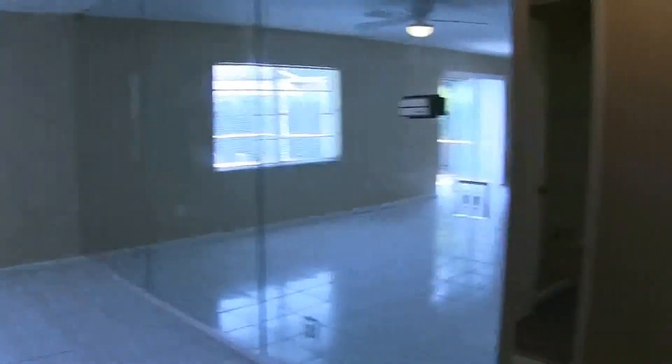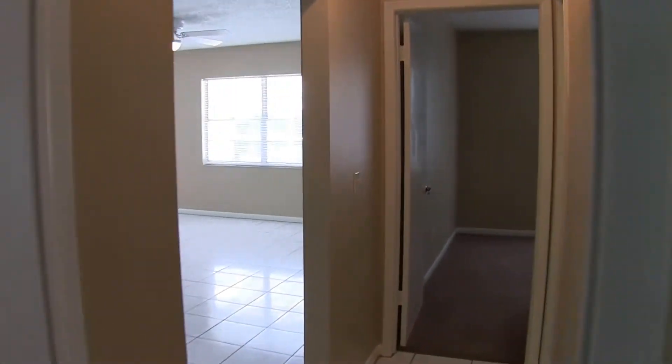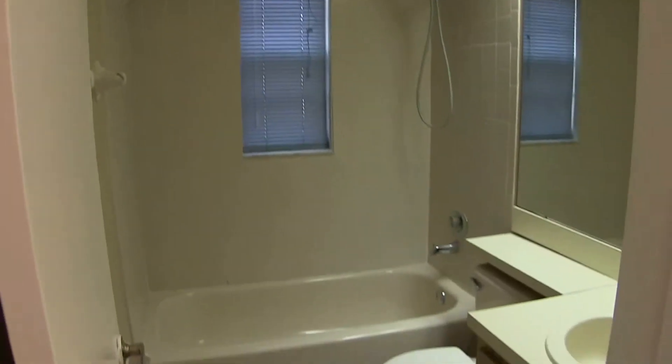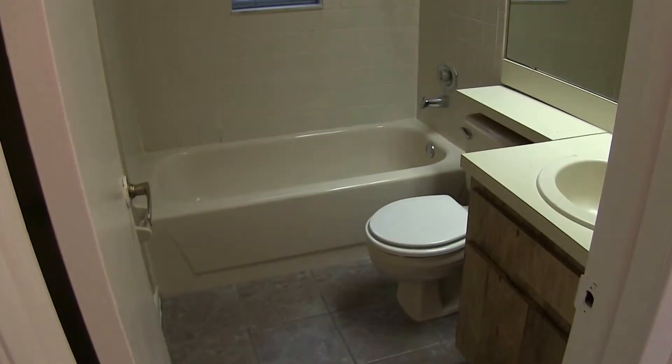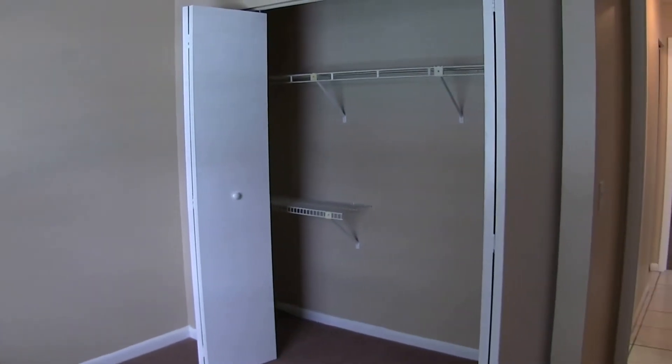Come on out and go to the right — this is bedroom number one. Both bedrooms are 9 by 10 with plenty of closet space. Come on down the hall to the hall bath, which has a tub shower combo. And at the end is bedroom number two, which also has plenty of closet space.